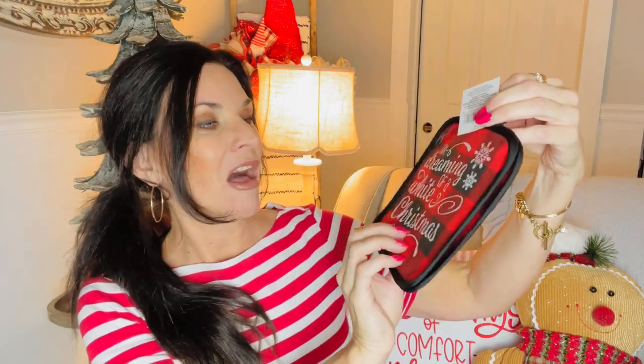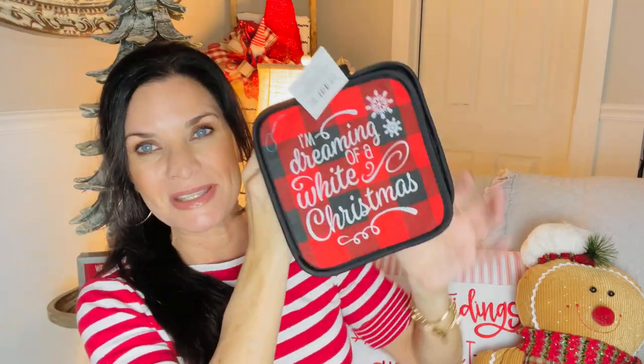I also grabbed a set of little hot pads that say 'I'm Dreaming of a White Christmas.' It's really nice to kind of refresh your kitchen, especially when you're having guests over. It puts me in more of a mood to cook when I cute up my kitchen and put out some cute towels.